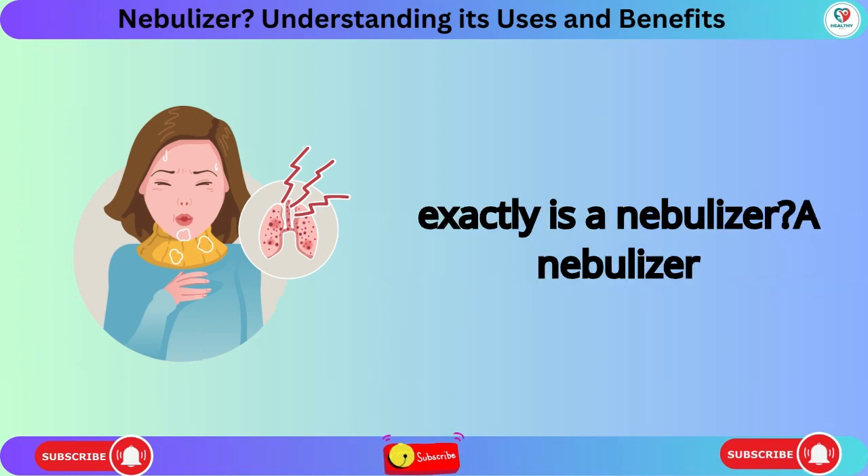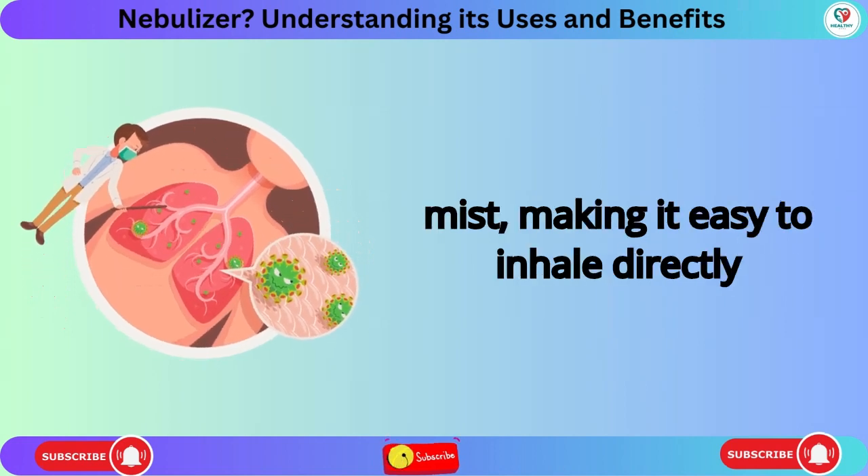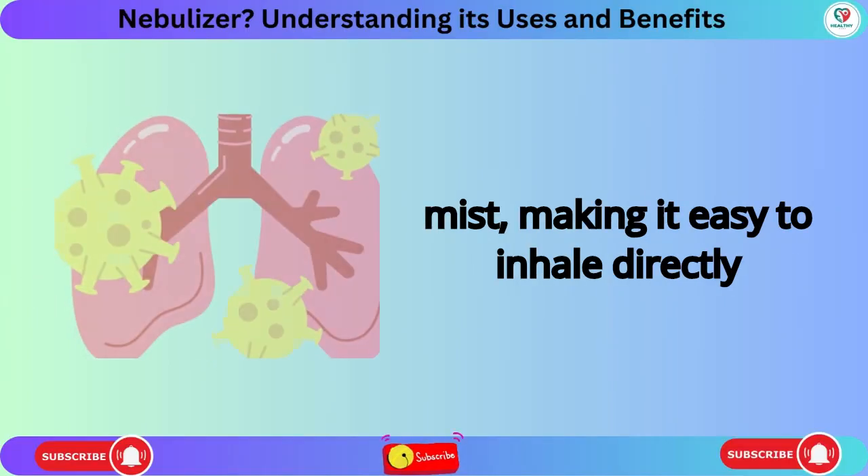So, what exactly is a nebulizer? A nebulizer transforms liquid medication into a fine mist, making it easy to inhale directly into your lungs.